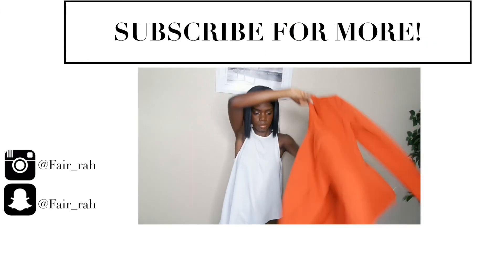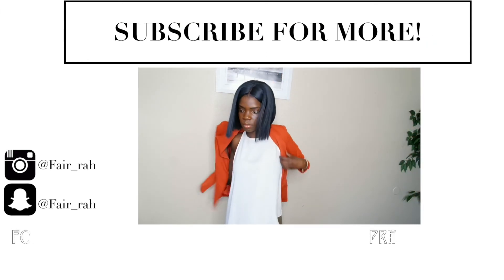That was it for my affordable haul! As you can see, everything was actually affordable — except maybe two items. You can look good on a budget; there is such a thing, and I've been doing it all my life. I hope you guys enjoyed this video. If you did, don't forget to give me a thumbs up and subscribe to my channel. Feel free to leave any comments down below. Thank you so much for watching, and I'll see y'all next time!